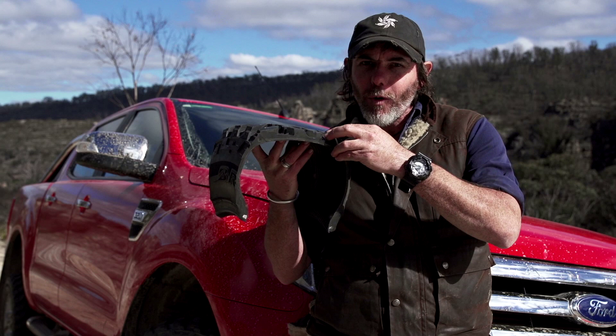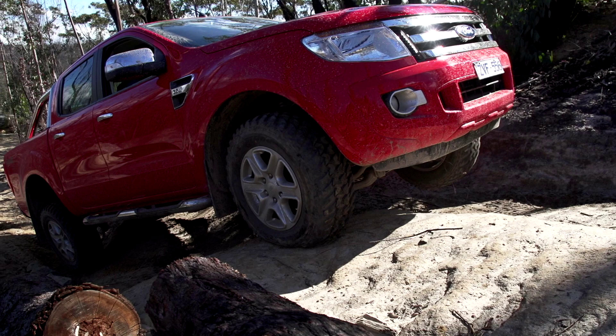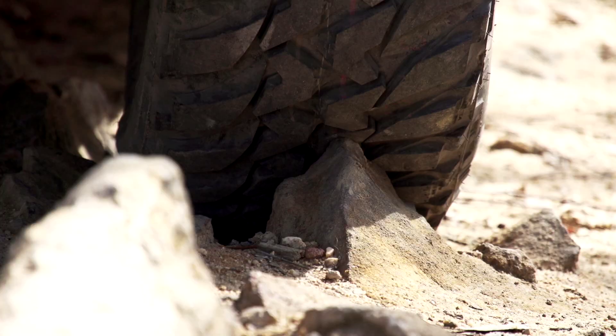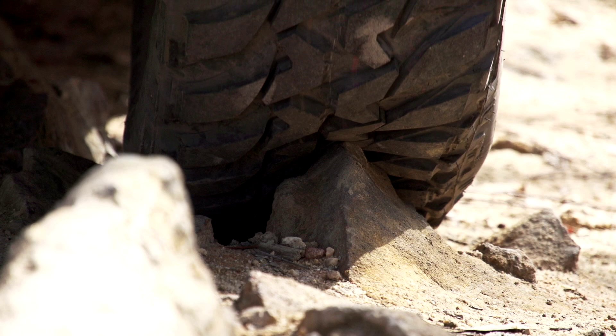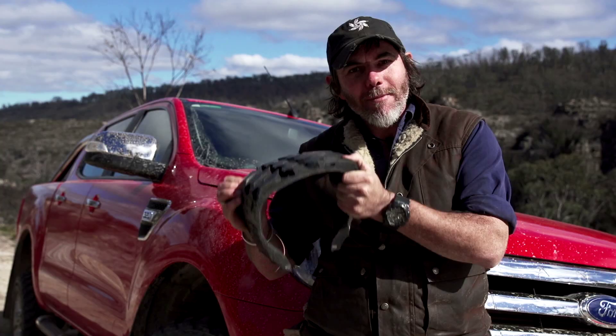Another all-important piece of the puzzle for any quality muddy is the tread compound. It's a fact of off-road life that your tyres are going to cop a beating, and cutting and chipping is a very common occurrence. The advanced compound in these Bridgestone 674s offers improved cut and chip resistance, which means they can cop a heavy beating off-road and still get you home safely. And believe me, we gave these boots an absolute thrashing.